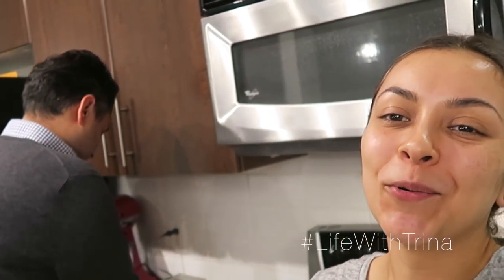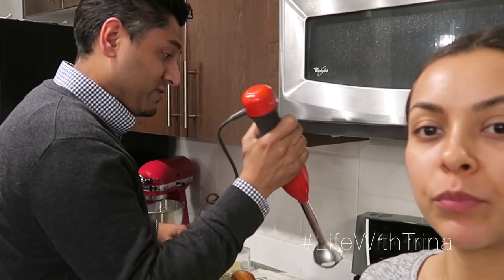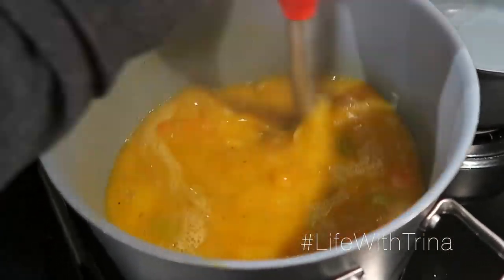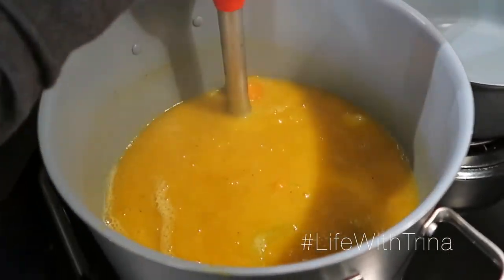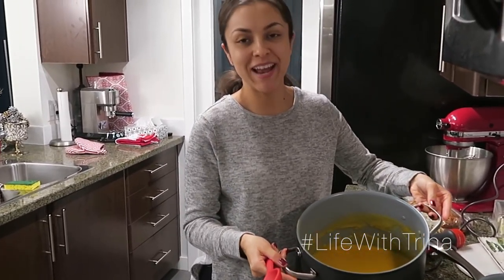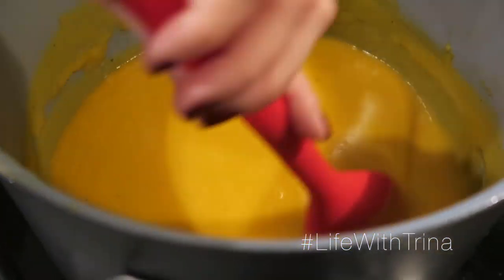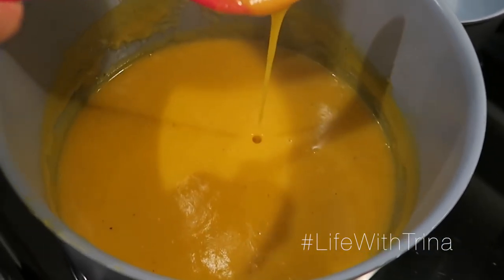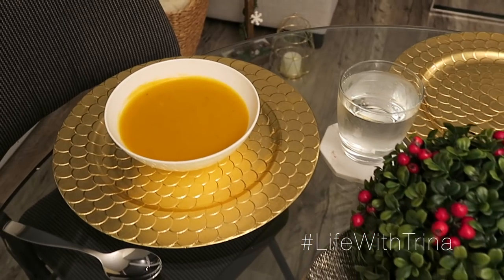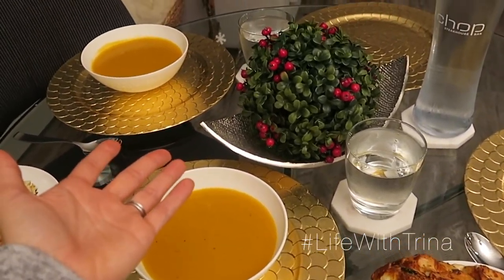Now for the best part — Andy's going to blend it. You can also take it out and put it into a regular blender if you have a Vitamix or something like that, but this way we can do it right in the pot. I'm standing here taking credit for everything. How cute do these chargers look with the soup on it? This is the best — it just worked out so well.